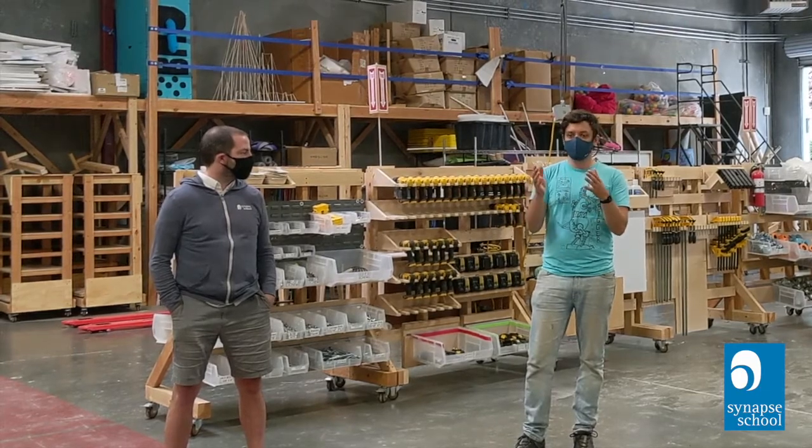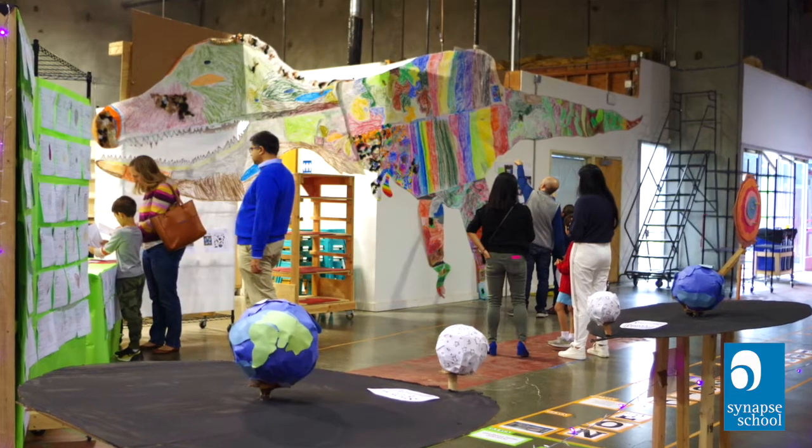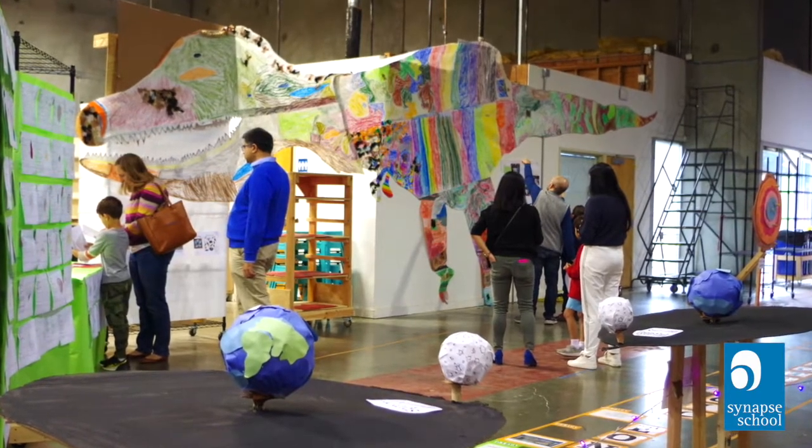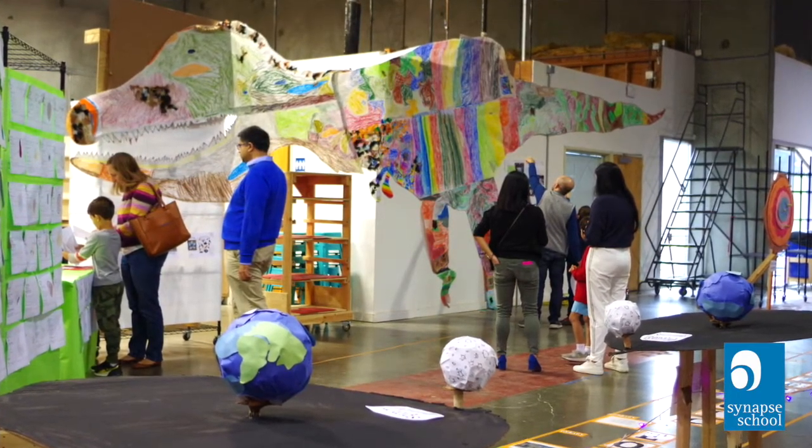A good example of the first one is the dinosaur. They're learning about dinosaurs, and then they decide to turn their learning into a ginormous two-dimensional dinosaur that's actually to scale — 30 feet long.